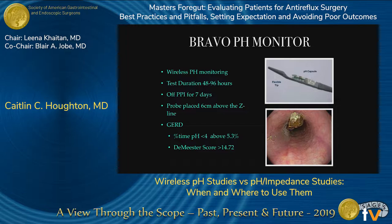Next is the Bravo pH monitor system — now wireless, allowing for better patient comfort and increased duration of testing. We usually test for 48 and up to 96 hours. This is usually done off PPIs, which are suspended for seven days prior to testing. The Bravo is placed six centimeters above the Z-line based on endoscopic measurement. GERD is diagnosed with pH time above 5.3% and a DeMeester score greater than 14.72.